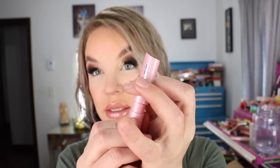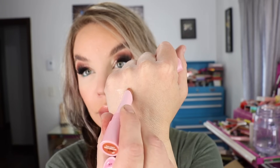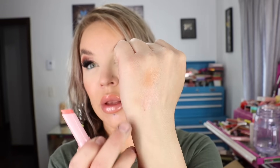Let's get swatching. The packaging is pink pearl with a sticker showing the shade name — click-style component with a bullet that hugs your lips. There's 0.07 ounces of product and they're made in Italy. The first shade is Peach Smoothie — a really pretty nude. The next shade is Rosé All Day.